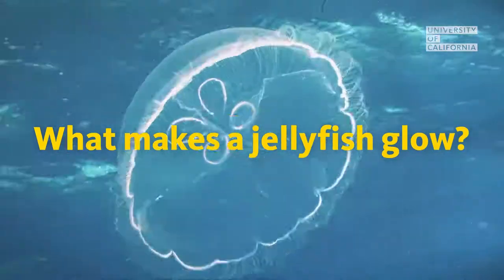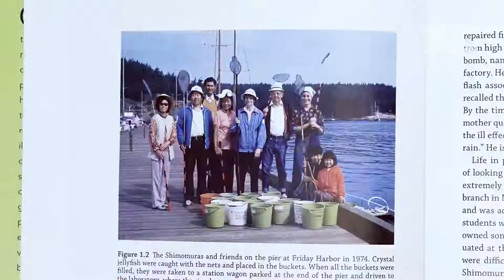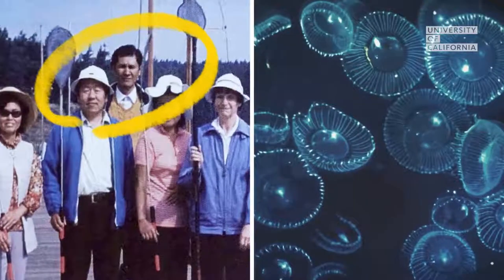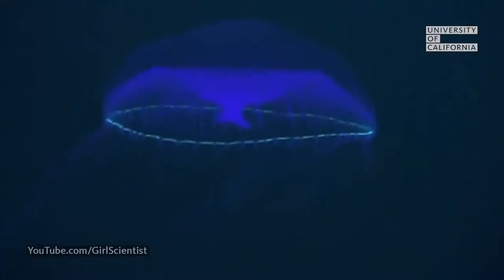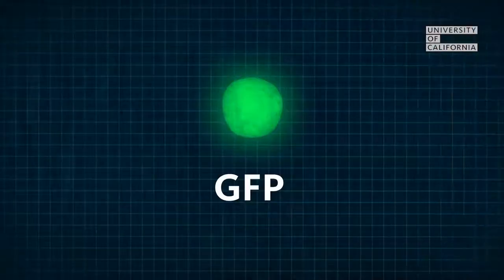It all began with a simple question: what makes a jellyfish glow? There's a type of jellyfish known as the crystal jelly. A researcher named Osamu Shimomura began studying it in the 1960s, and he discovered a protein in the jellyfish that glows bright green under a UV light. It came to be known as the green fluorescent protein, or GFP for short.